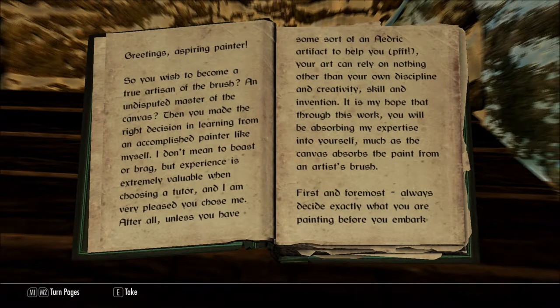Greetings, aspiring painter. So you wish to become a true artisan of the brush, an undisputed master of the canvas? Then you made the right decision in learning from an accomplished painter like myself. I don't mean to boast or brag, but experience is extremely valuable when choosing a tutor, and I am very pleased you chose me. After all, unless you have some sort of an adric artifact to help you, your art can rely on nothing other than your own discipline and creativity, skill and invention. It is my hope that through this work you will be absorbing my expertise into yourself, much as the canvas absorbs the paint from an artist's brush.